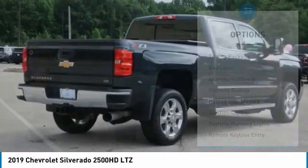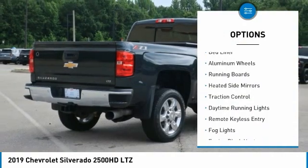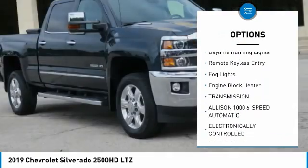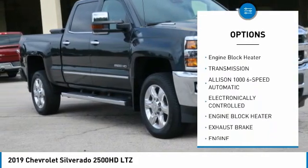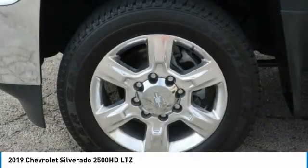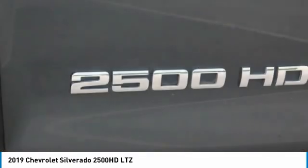Here are some of this vehicle's great options: towing package, bed liner, aluminum wheels, running boards, heated side mirrors, traction control, daytime running lights, remote keyless entry, fog lights, engine block heater. Drive away with a great deal on this vehicle.